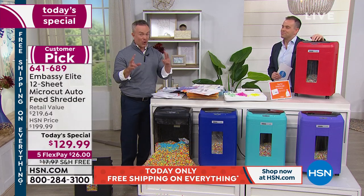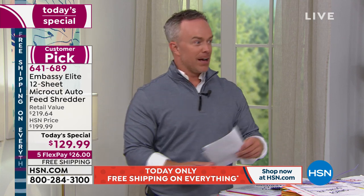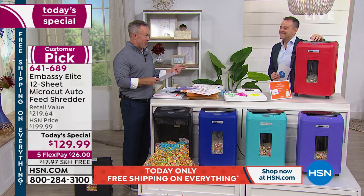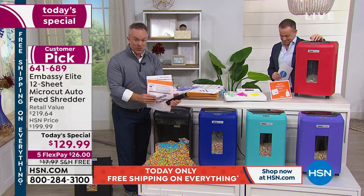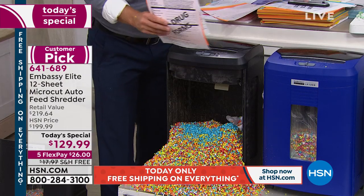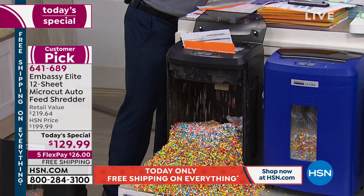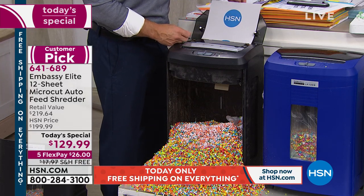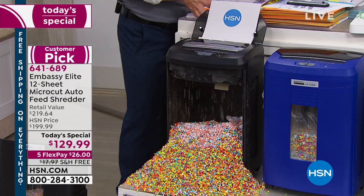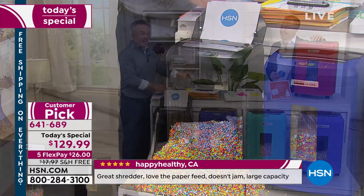I didn't have to sit over it counting one sheet, two sheets. We've had hosts come in today with a stack at home — they have Embassies and love them. It comes down to convenience. Remember: the front can do 12 sheets at a time with staples and credit cards — nothing stops it. That's the peace of mind you get. I've been using it since last night. I took a huge stack, loaded it in the auto feeder, and it still works. Does credit cards — I brought some old ones from home to shred them authentically.